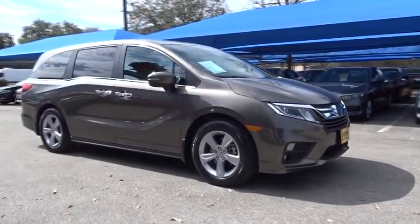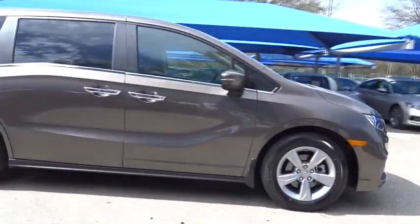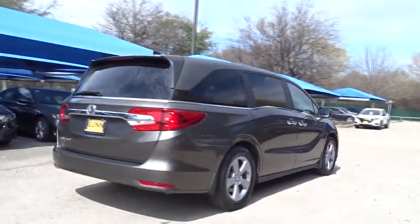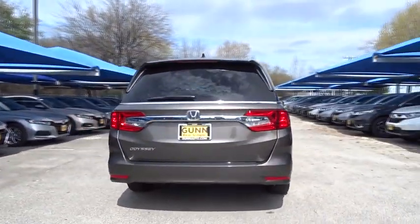The 2019 Honda Odyssey. The Honda Odyssey is a showcase of distinguished style, captivating technology, and advanced safety features — a must for all families.